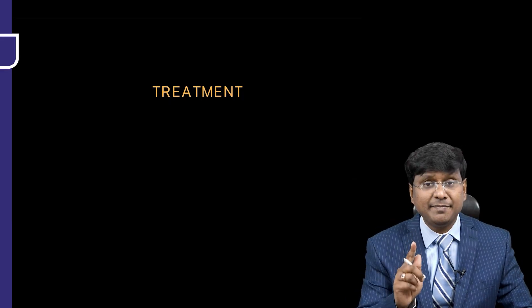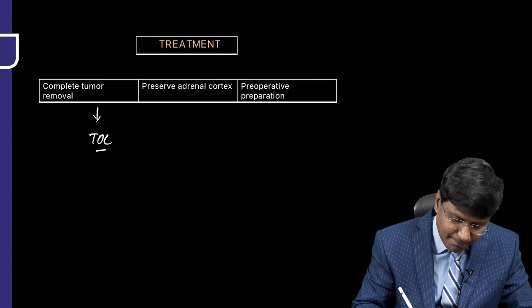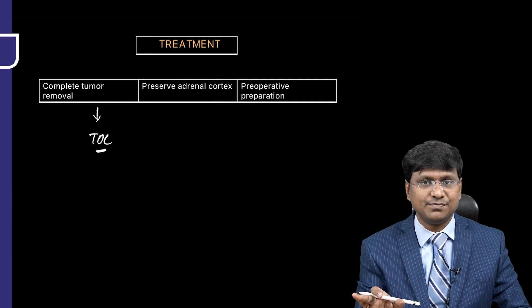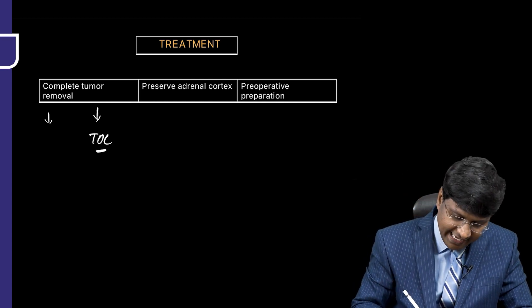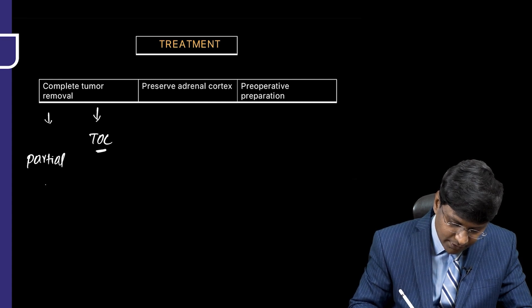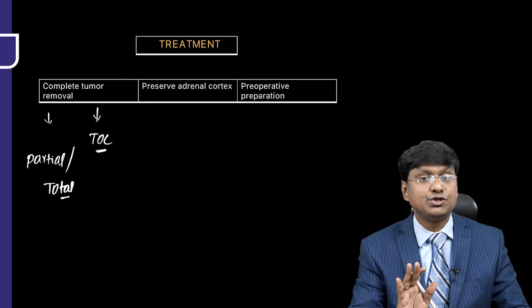The treatment of choice will be complete tumor removal. Whenever you are doing this adrenalectomy, we do either partial or total adrenalectomy.